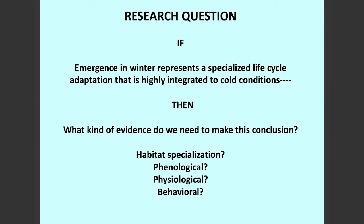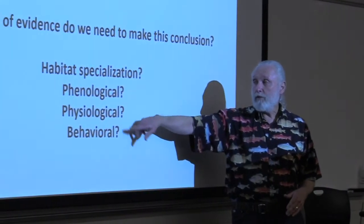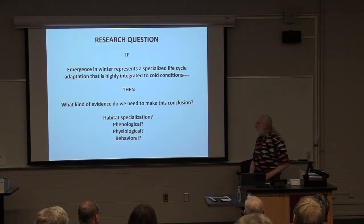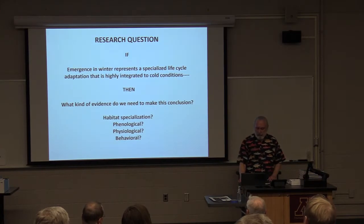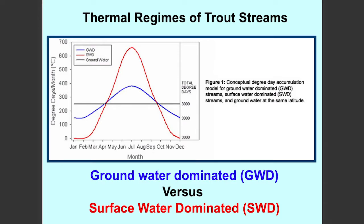So we set out to ask a couple of questions: Do they really live in a specialized habitat? Yes, we now know they live in trout streams that are groundwater-dominated and do not freeze in the winter time. Do they have a special timing of their life cycle? Do they have special physiology — how do they keep from freezing? And combined with that, do they have any other kinds of behaviors that are really specialized and help them to survive in the winter time?